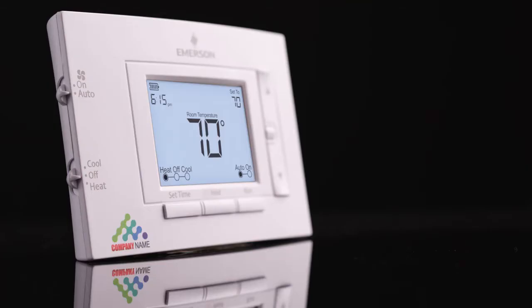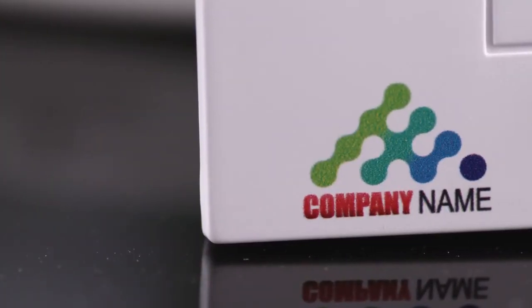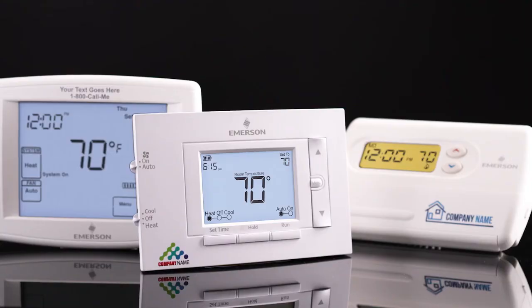Someone designed your logo — just ask them for a high-res image. Or Emerson can put your name and number in a classic font until you decide on a logo that's right for you. Doesn't that look nice? Again, Emerson will do this for your business for free, and all you have to do is order a minimum of 12 of the highest-rated thermostats on the market.